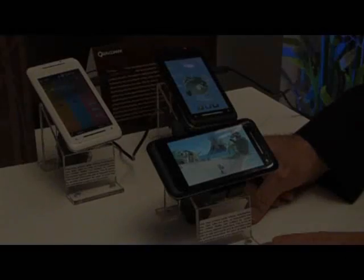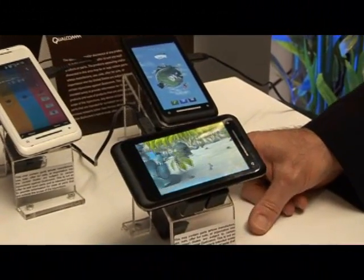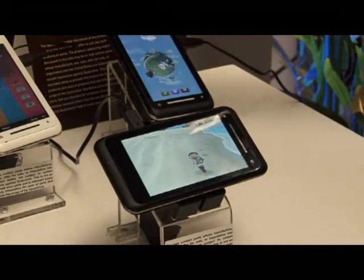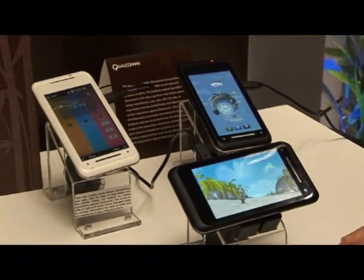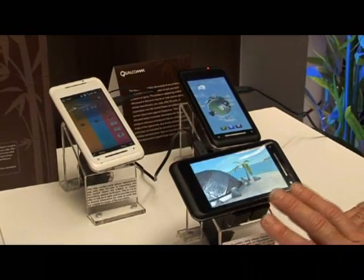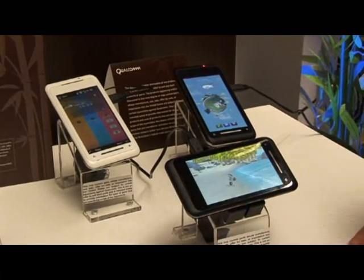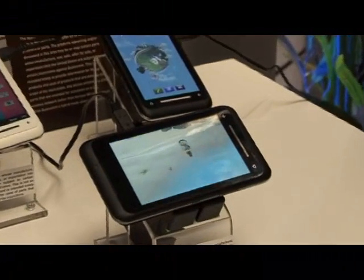Thanks, Bob. This is the Sanagi Windows Mobile 6.1 product from Toshiba, announced just about two weeks ago. This unit is running in automatic mode, an advanced 3D graphics game. You can see there's lighting and shading, and translucency throughout the game. This is just running in demonstration mode.